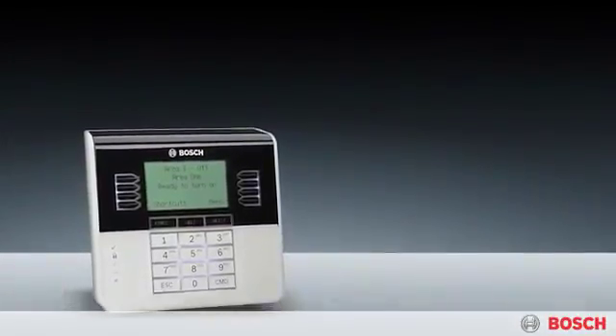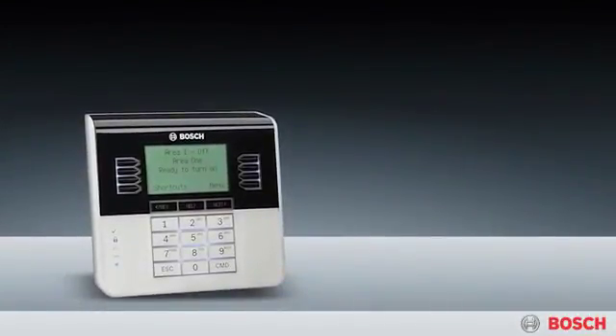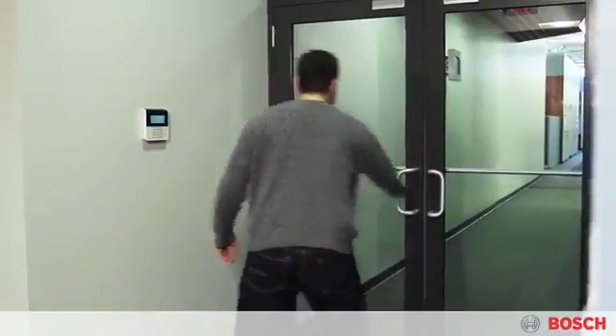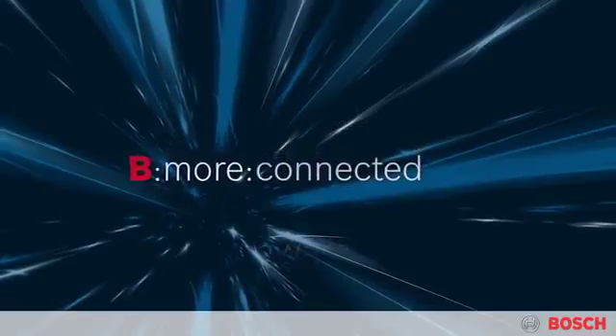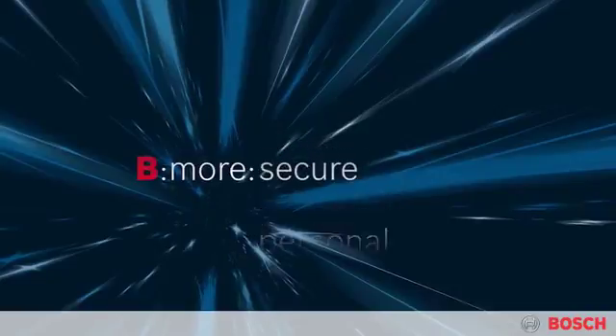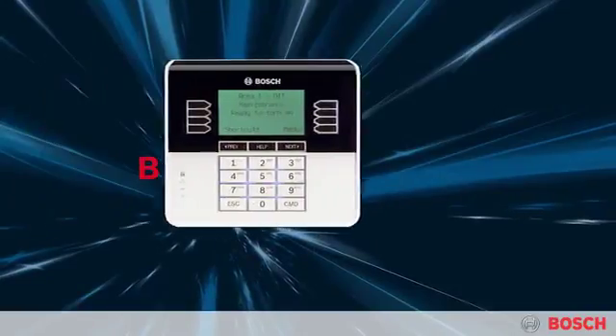Invest your future in a B-Series control panel and accessories. Keep your business or organization safe and secure. Be more. B-Series. Bosch.